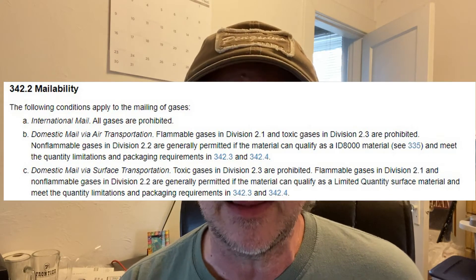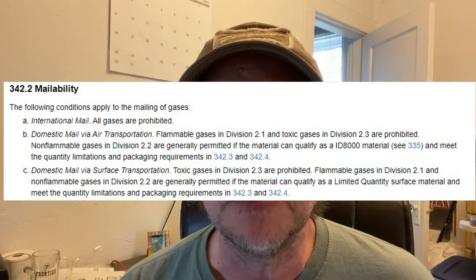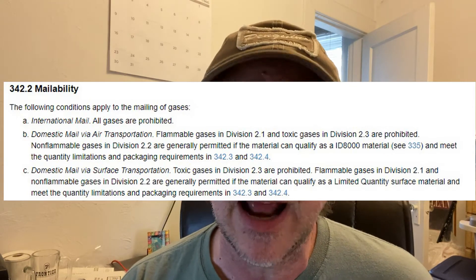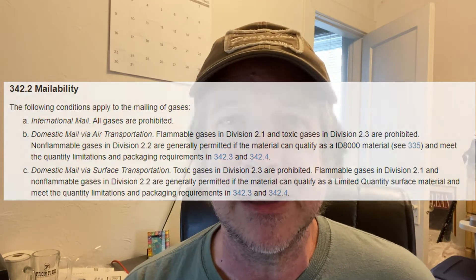Looking at mailability, it says that class 2.2 — which is what we're concerned about — can be mailed via surface. It actually says it can be mailed by air too, but I'm just going to say I'm going to ship it ground. So as far as I know, you can ship CO2 cylinders through the United States Postal Service — just do it via ground to be safe.